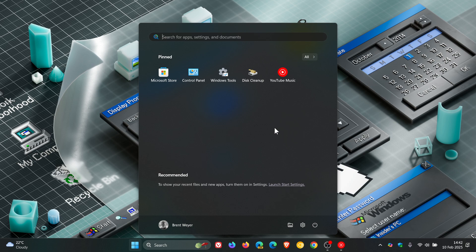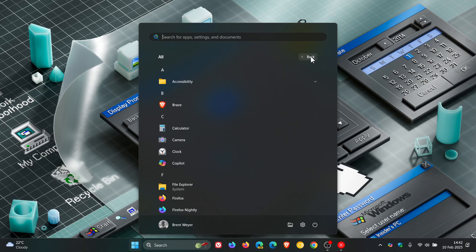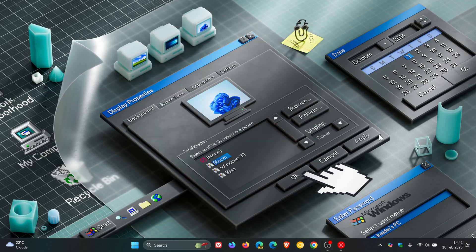Now this is very much in its early days. As far as I know, it hasn't even made its way into testing. But according to Phantom of Earth over on X, there is a new start menu option in the works — Show All Pins by Default — which will take you directly to the All Apps when you launch the start menu.